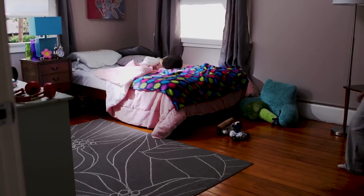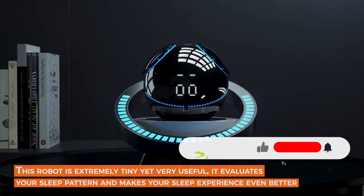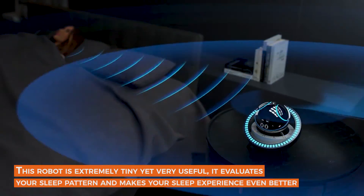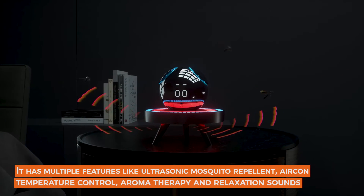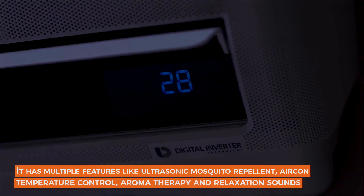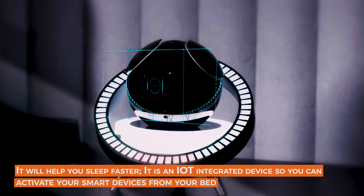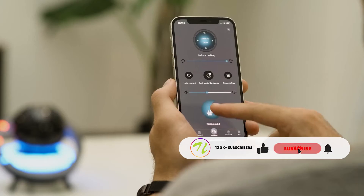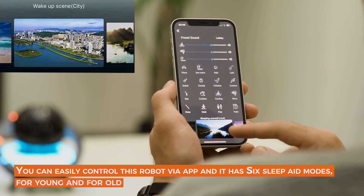He loves playing fetch with his smart ball and even knows how to return to his bed when it's time for a charge. SleepHoHo — smart sleep robot. This robot is extremely tiny yet very useful. It evaluates your sleep pattern and makes your sleep experience even better. It has multiple features like ultrasonic mosquito repellent, aircon temperature control, aromatherapy, and relaxation sounds. It is an IoT integrated device so you can activate your smart devices from your bed, with six sleep aid modes for young and old.